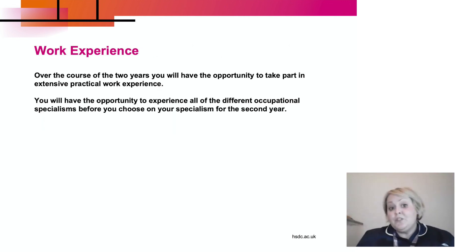Over the course of the two years, you're going to have the opportunity to take part in some really extensive practical work experience. You'll have the opportunity to experience all of the different occupational specialisms before you choose your specialism in the second year.